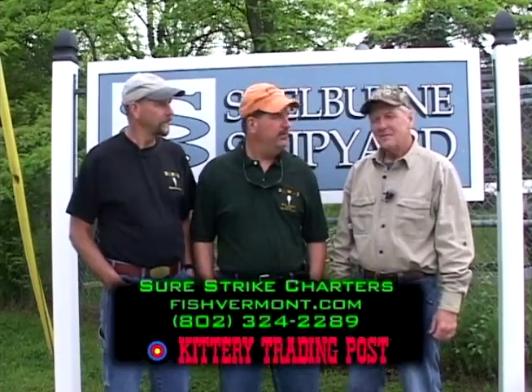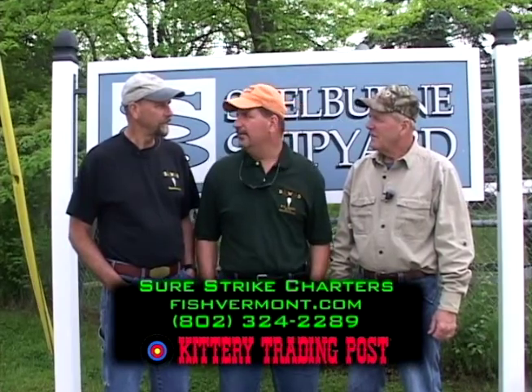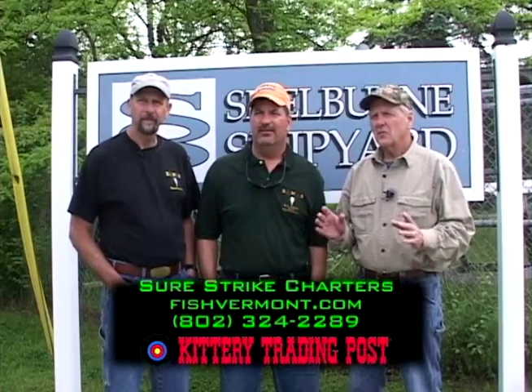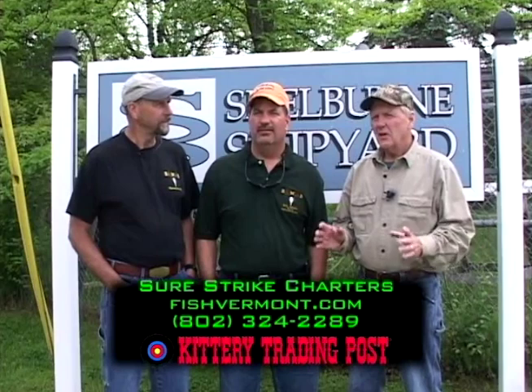Thanks for watching this week's show — I hope you had as much fun as we did. Yeah, we had a lot of fun bending those rods. I had a fantastic time. Sure Strike Charters does a great job — they're the only full-time charter on Lake Champlain. Get in touch with them if you want to have a day like we had. Say hi to Captain Paul and Captain Brian for us. Can't wait to get home and cook up some of them lake trout. God bless, and good luck on the trail. Thanks for watching.